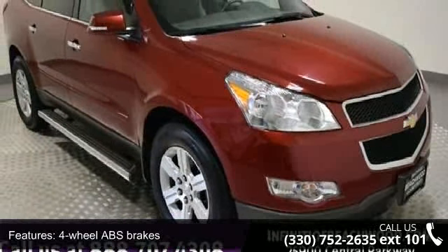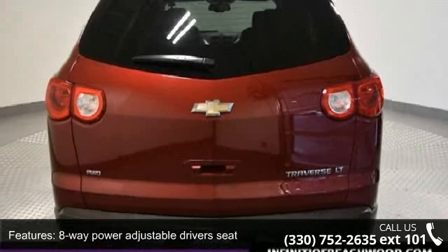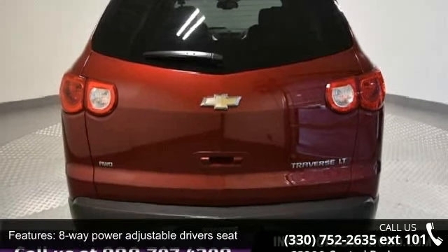Additional features include air conditioning with dual zone climate control, all-wheel drive, audio controls on the steering wheel, automatic transmission, and a clock in radio display.